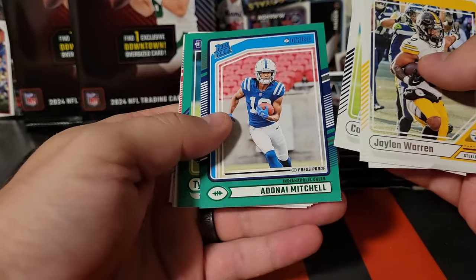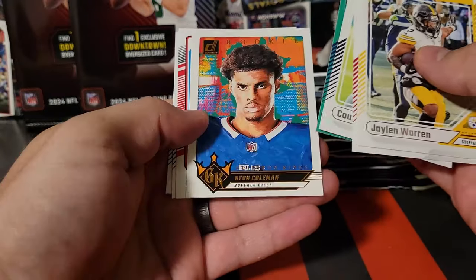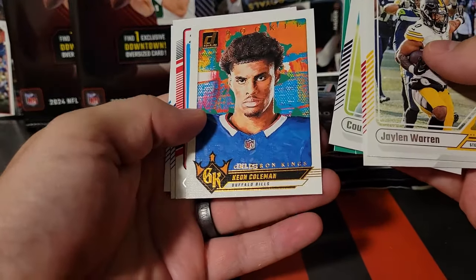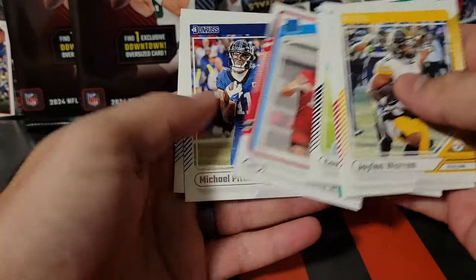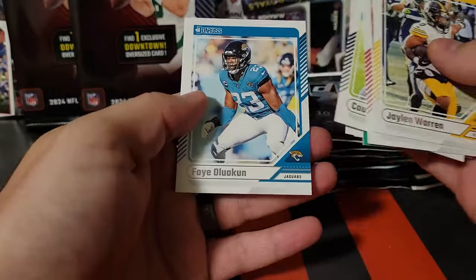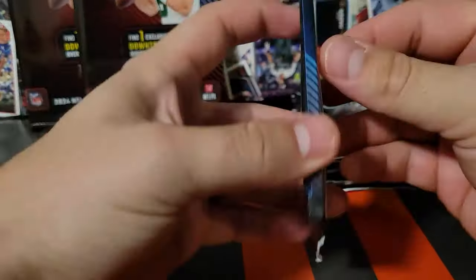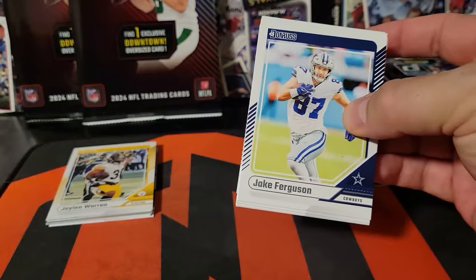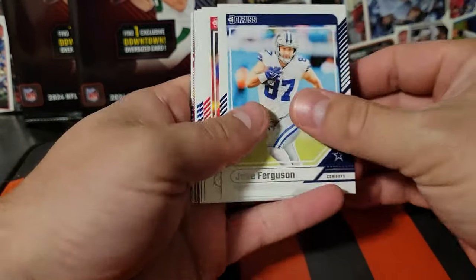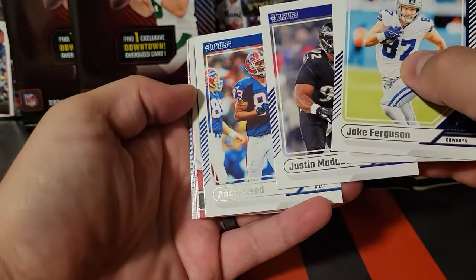Looking for any of the good rated rookies in this green. Ty Chandler, Keon Coleman on the Gridiron Kings — that's a nice one. Jared Wiley, Michael Pittman. We're really just looking for Marvin Harrison Jr. — I don't really care for pulling anybody else.